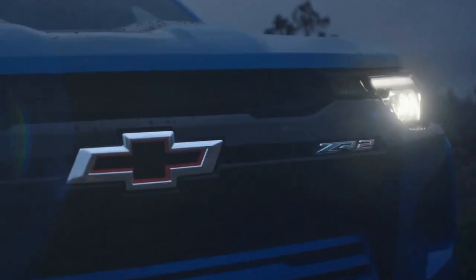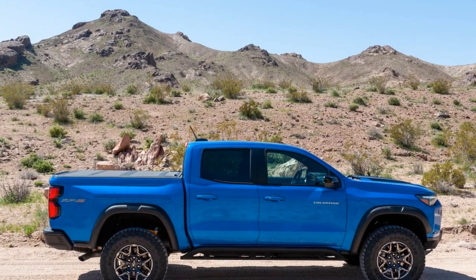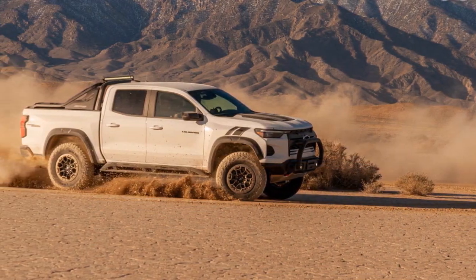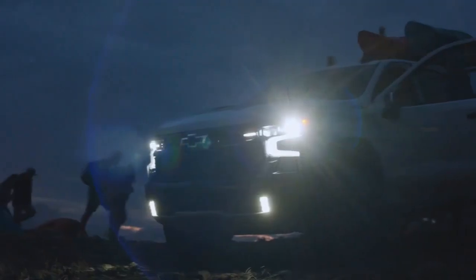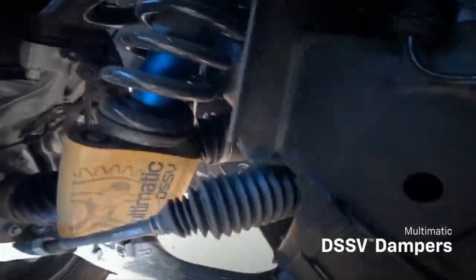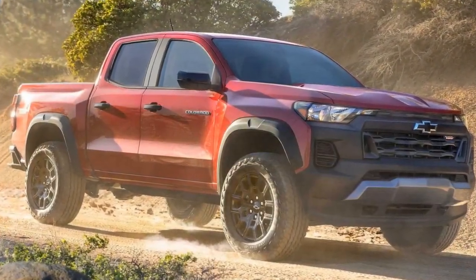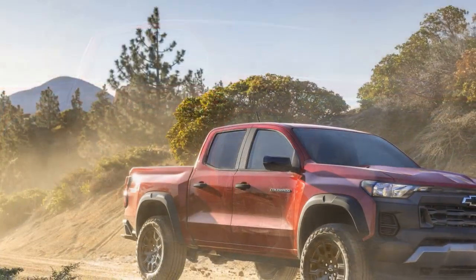Inside the cabin, the 2023 Colorado ZR2 combines utility with comfort. The spacious interior can comfortably accommodate five passengers with ample headroom and legroom. Premium materials and details like leather-appointed seating and an 8-inch touchscreen infotainment system create a refined environment. Chevrolet's advanced infotainment system offers connectivity features like Apple CarPlay and Android Auto, ensuring you stay connected even in remote locations. An available Bose premium audio system immerses passengers in high-quality audio.